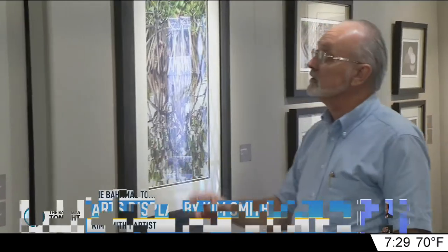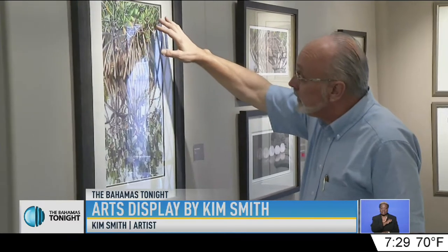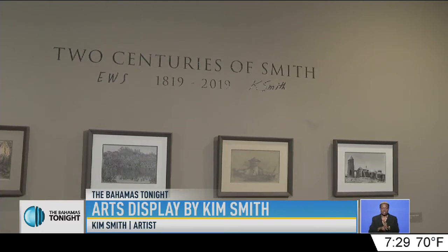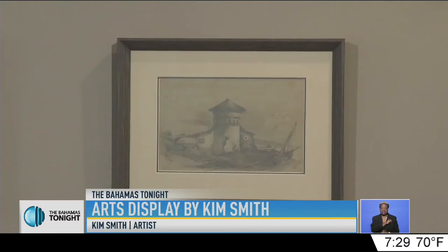Kim Smith, better known in the art world as Kay Smith, recently unveiled his Hyperrealism collection at the Diagula Art Foundation. The exhibition features two centuries of Smith. It's celebrating the 200th anniversary of one of my great-great grandfather's drawings from 1819.